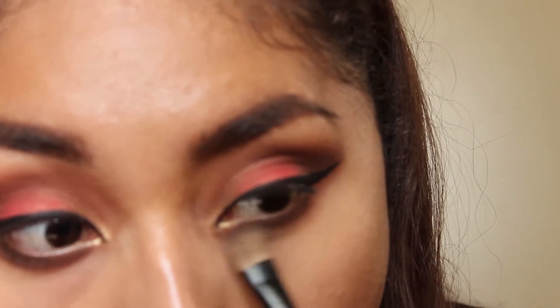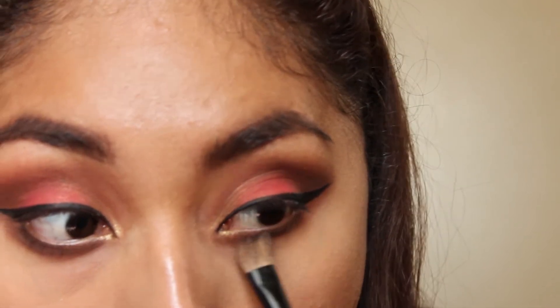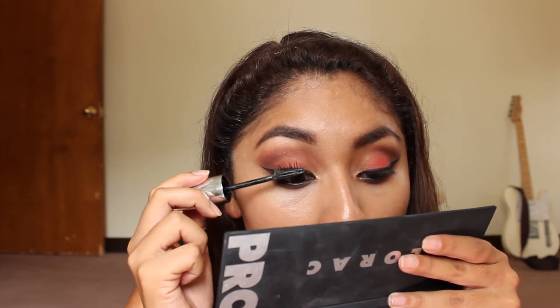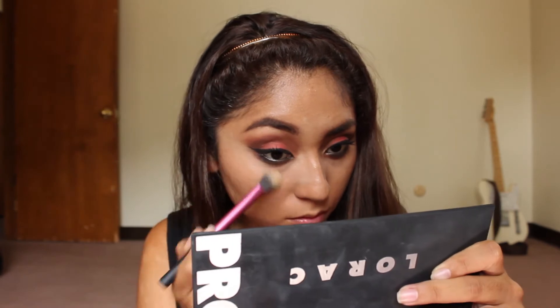Now I'm just smoking out my lower lash line with the medium brown eyeshadow and applying a lot of mascara on my lower and upper lashes.